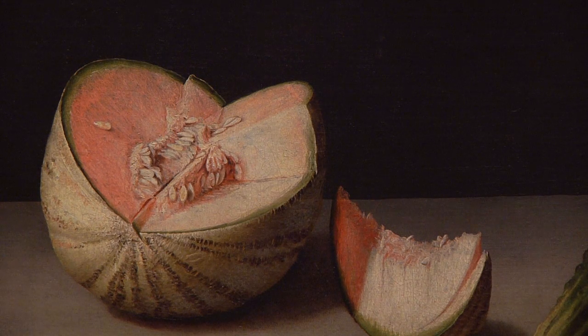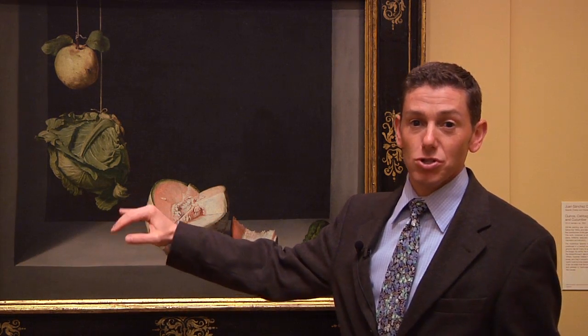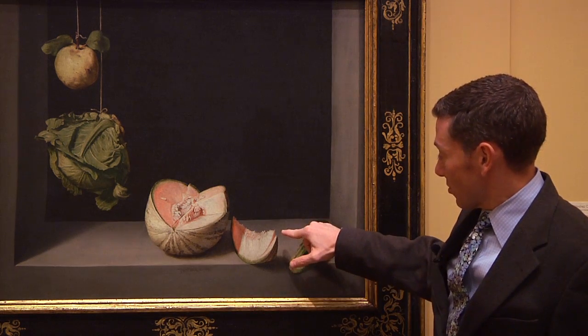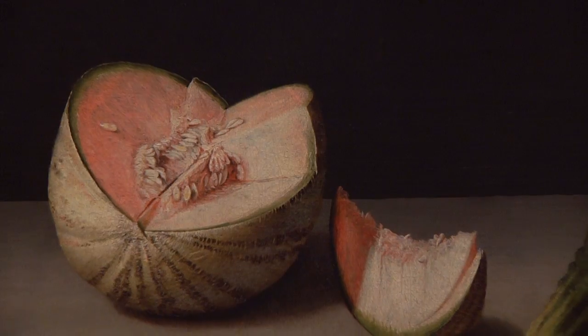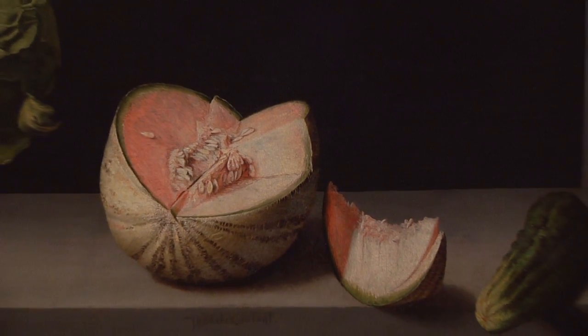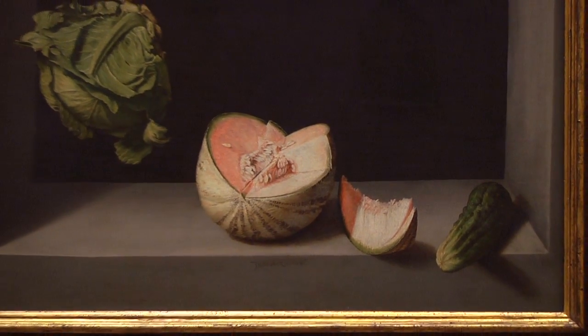trying to trick the eye, trying to make the most naturalistic rendition possible of the objects in the painting. Part of it too is mastering observed reality, so that for example you have not just a beautifully painted melon, but one in which the seeds actually slide away from the center on the juice, or here this little slice where someone has begun to peel the wedge of melon, transforming it from something merely to be seen into something much more real — something to be eaten.